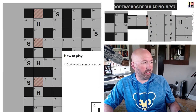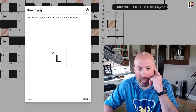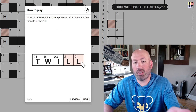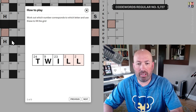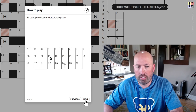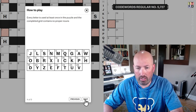This is from the Telegraph. So, how to play — let me get that on the screen. Here are the instructions. In code words, numbers are substituted for letters. Work out which number corresponds to which letter. So like, the two is L, so therefore all the twos are L. It's like a crossword except the same number is always the same letter. Some letters are given to start you off, every letter is used at least once in the puzzle, and the completed grid contains no proper nouns.